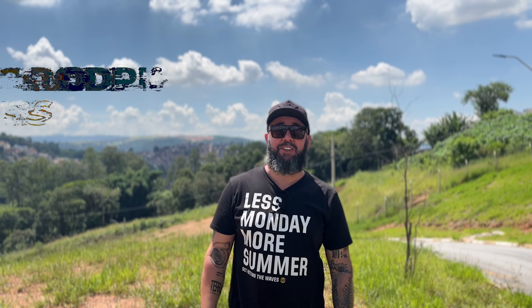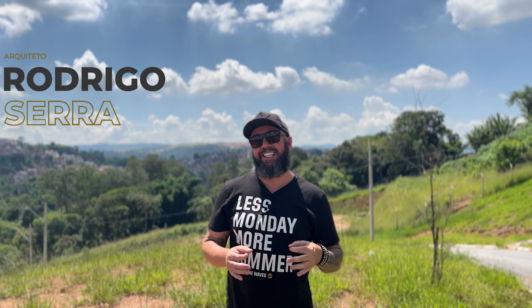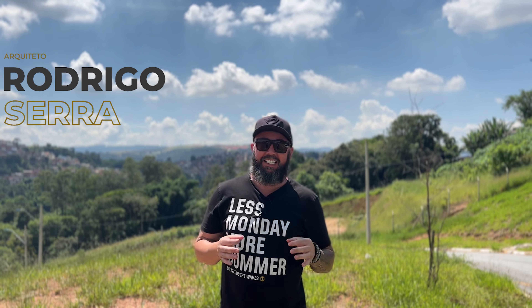Bem-vindos a mais um vídeo aqui no canal Terras da Arquitetura. Para você que não me conhece, sou o arquiteto Rodrigo Serra. Hoje vamos mostrar para vocês uma casa sensacional que nós vamos construir para você comprar parcelado — aquele padrãozinho Terras da Arquitetura, num terreno sensacional, num loteamento maravilhoso. A vista é sensacional e vou mostrar para vocês cada detalhe desse terreno e como será essa casa.